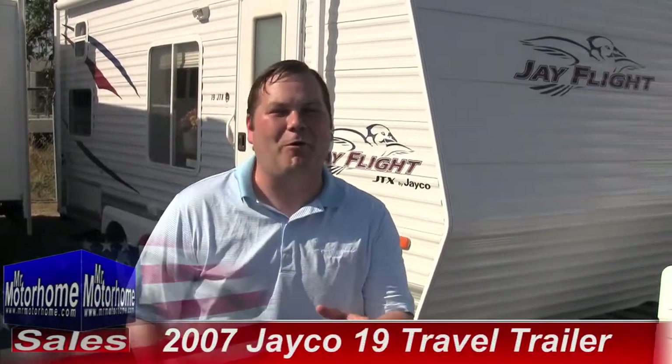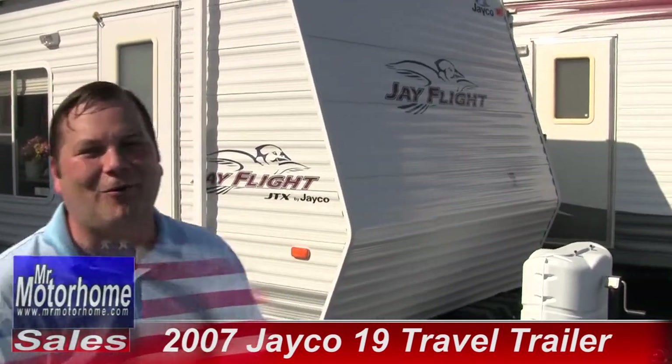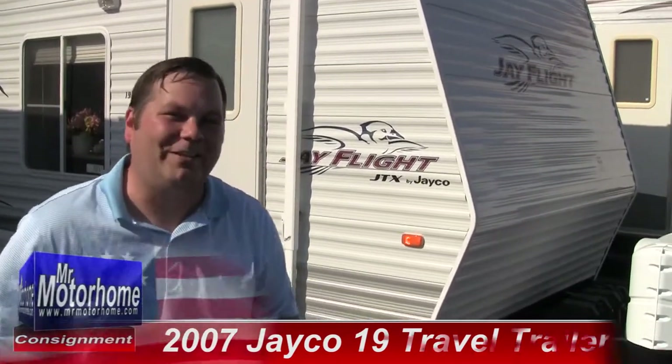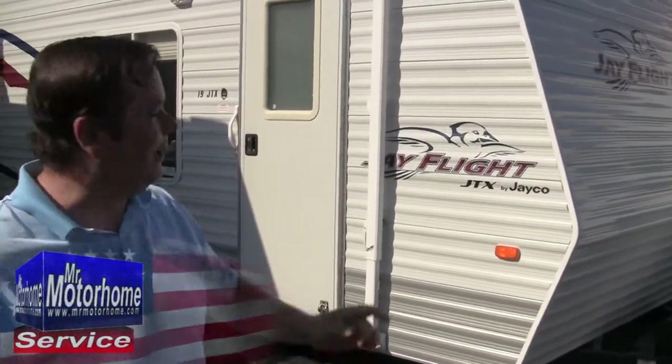Hey everybody, Mitch the RV Guy here with Mr. Motorhome, bringing you the most choice pre-owned travel trailers as always. This beauty is a 2007 Jayco J-Flight. Jayco is the number one selling travel trailer for the last seven years in a row — Mennonite and Amish built trailers, they're definitely going to stand the test of time.